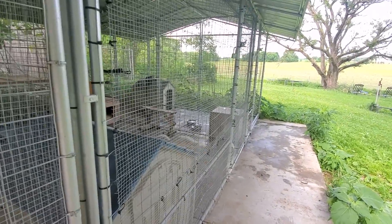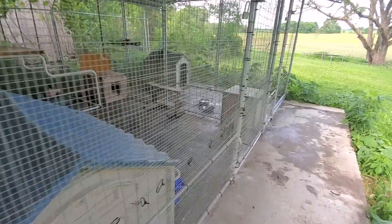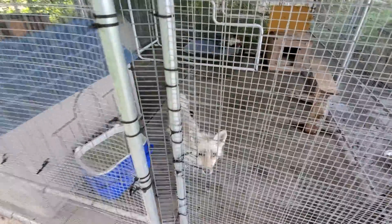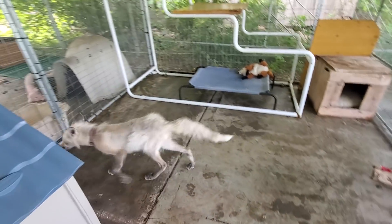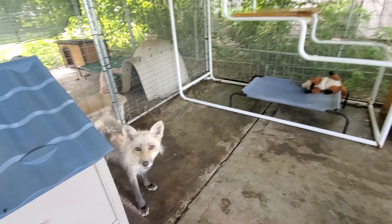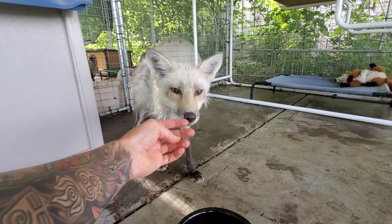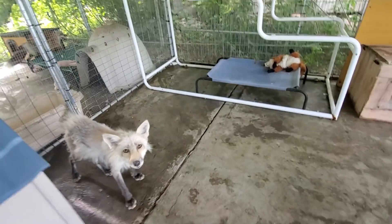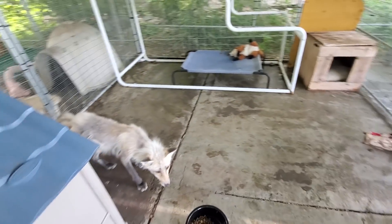And then we have Scotch. Scotch has already been introduced to the fox yard, but he's having a little bit of a hard time going back in his enclosure at night, so we're still doing a lot of one-on-one work with him. He is a really good boy — just stubborn. We've been taking him out on a leash.